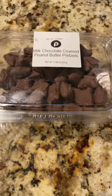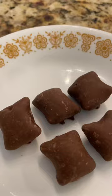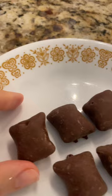Join me as I review the milk chocolate covered peanut butter pretzels. Serving size is five pieces and 160 calories. A view from the inside. Let's try it.